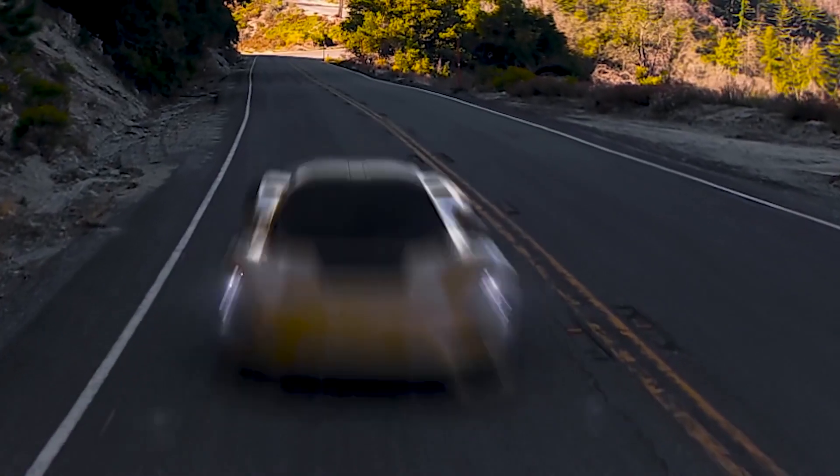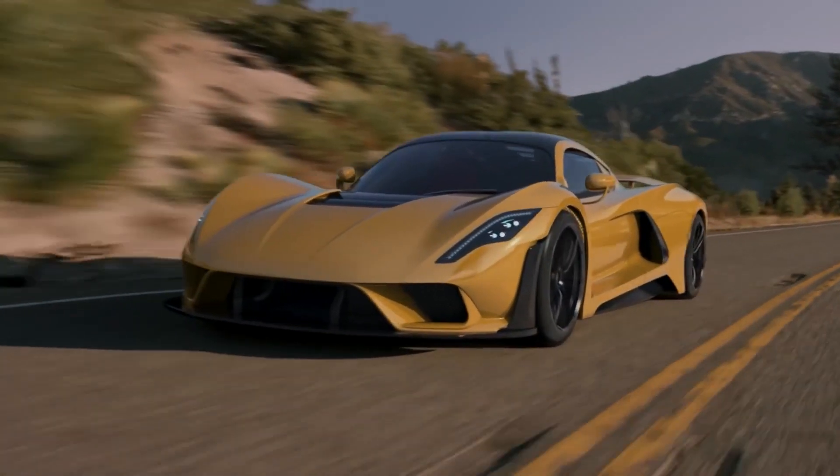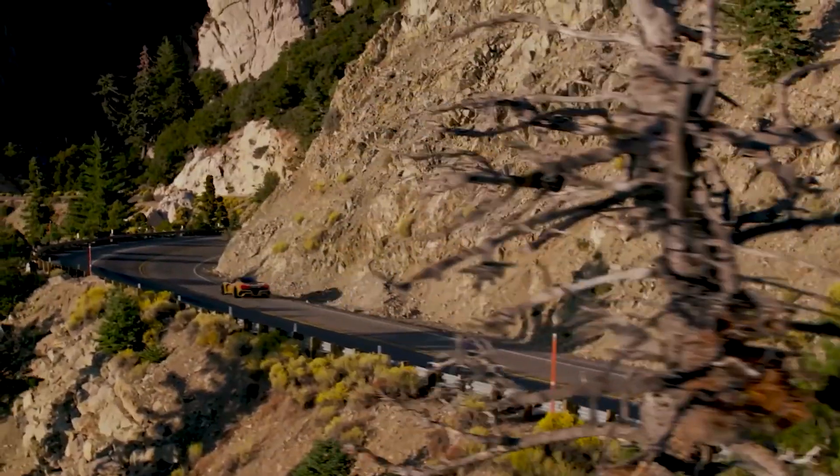This engine is developed to be used in the Venom F5. The Venom F5 is a 1.3 ton hypercar specifically built to take the record for being the fastest production car from Bugatti.